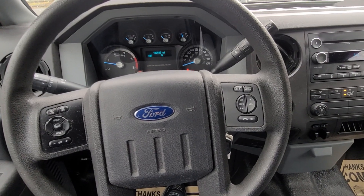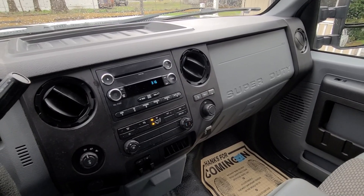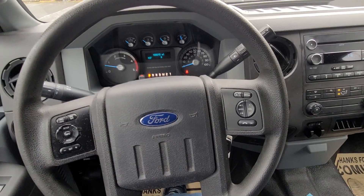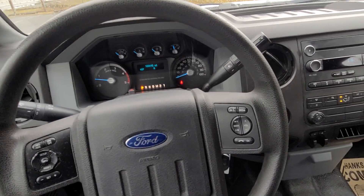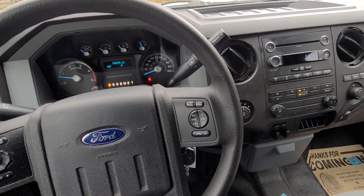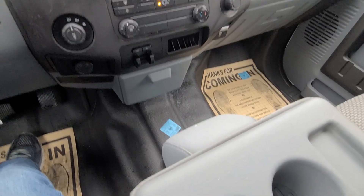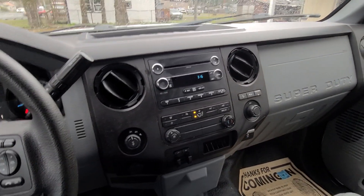It looks like this truck didn't do much work in its life. So if you want to continue its easy life, or use it as intended and beat it hard and work hard, it'll do either. But it's in really nice condition. So come out and take a look at this incredible diesel truck — it's a 2013 F-250 Powerstroke 6.7 liter diesel, long box extended cab 4x4 with some nice options. The rubber floors don't bother me, but they might bother you. It has every option I could ever want in a truck.